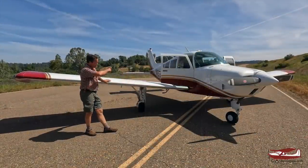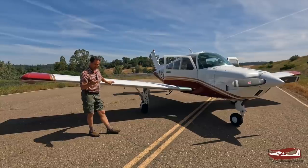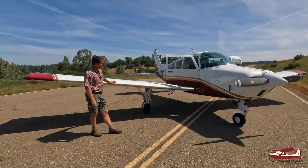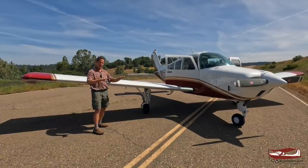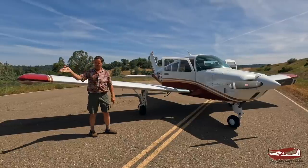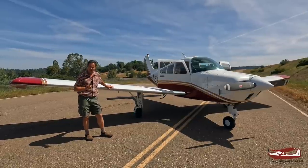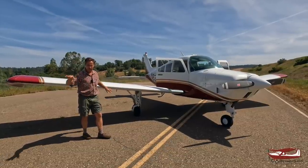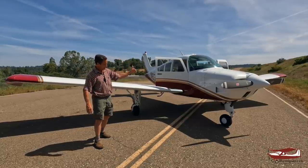The wingspan is 33 feet approximately, and spinner to tail is about 22 and a half feet long — very similar in size to the competition. But they stand bigger, they're thicker, rounder, longer — it's a bigger cabin. If you had a Cherokee sitting next to it, it would look bigger. The sacrifice of bigger is being a bit slower. The Sundowner didn't catch on as a super trainer like a Warrior or Archer because it was a bit slower, but if you're learning to fly, you don't need speed.